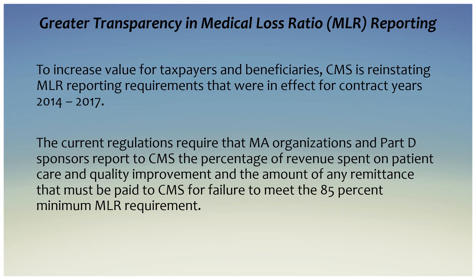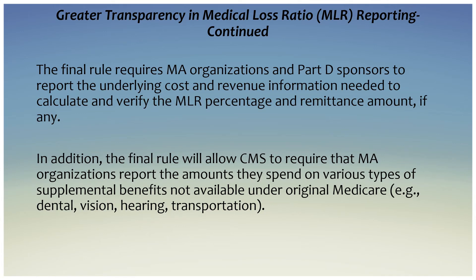On greater transparency in medical loss ratio, or MLR, reporting: to increase value for taxpayers and beneficiaries, CMS is reinstating MLR reporting requirements that were in effect for contract years 2014 through 2017. The final rule requires Medicare Advantage organizations and Part D sponsors to report the underlying cost and revenue information needed to calculate and verify the MLR percentage and remittance amount, if any. In addition, the final rule will allow CMS to require that Medicare Advantage organizations report the amounts they spend on various types of supplemental benefits not available under original Medicare, such as dental, vision, hearing, and transportation.